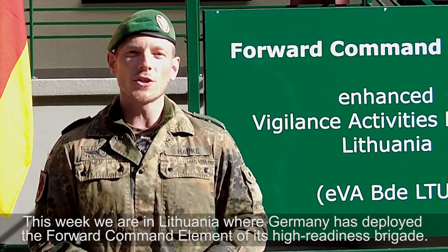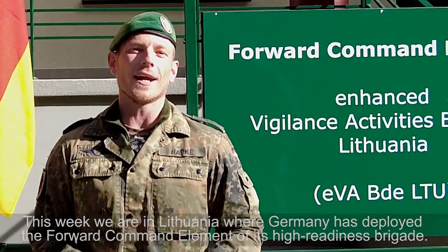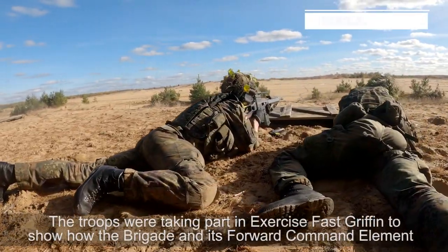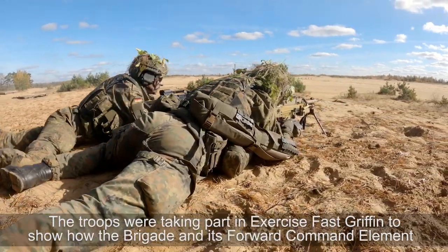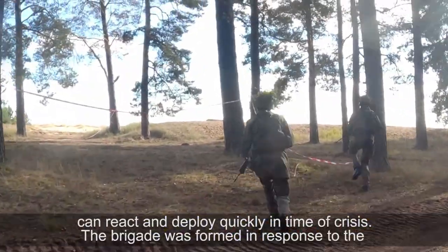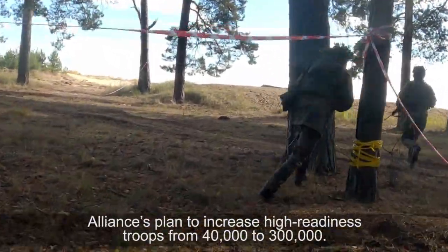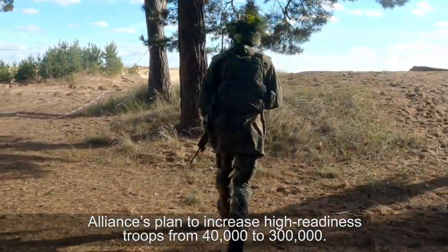This week we are in Lithuania, where Germany has deployed the forward command element of its high readiness brigade. The troops were taking part in Exercise Fast Griffin to show how the brigade and its forward command element can react and deploy quickly in time of crisis. The brigade was formed in response to the alliance's plan to increase high readiness troops from 40,000 to 300,000.